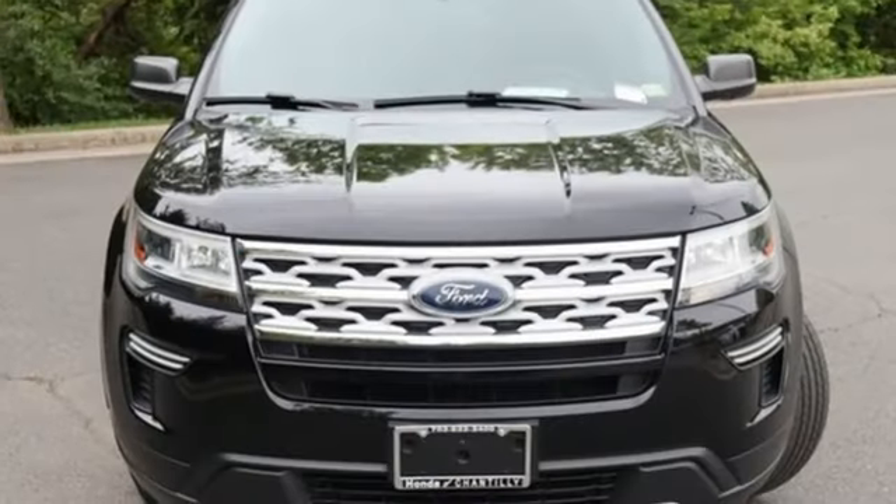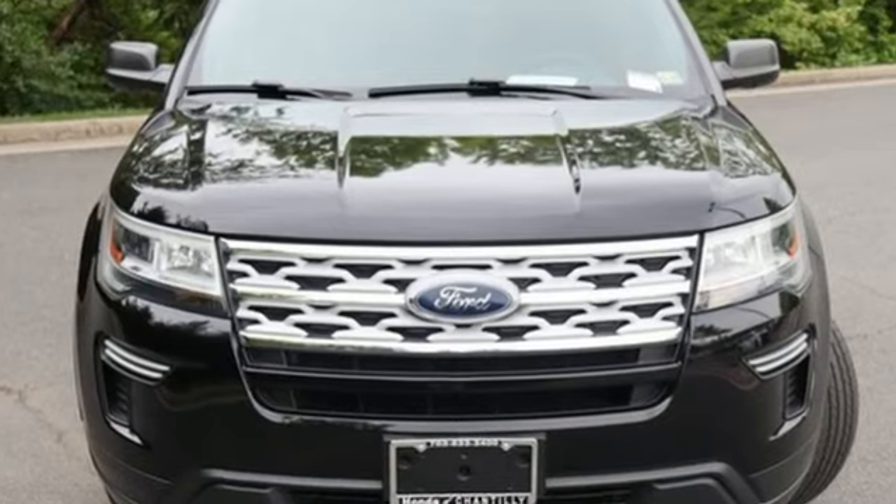Every generation has its Ford. This one's yours. See it for yourself when you take it for a test drive.